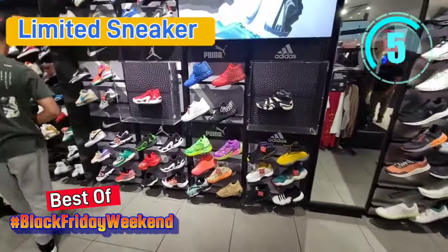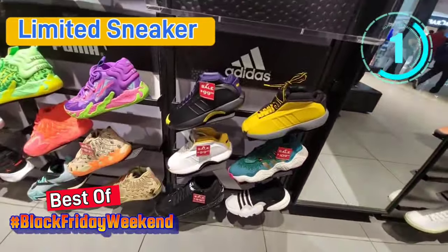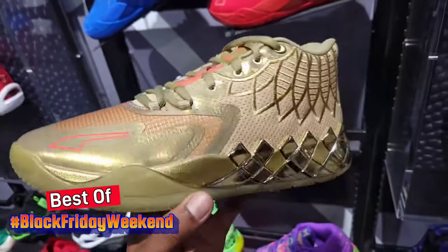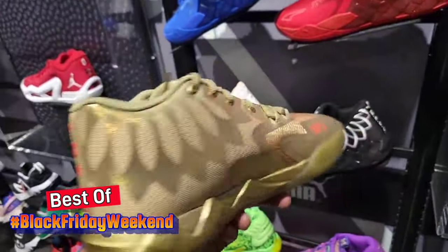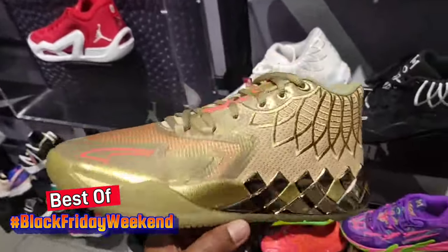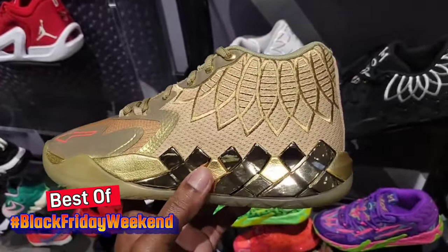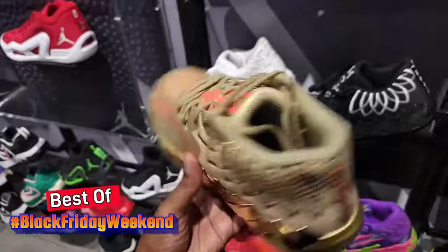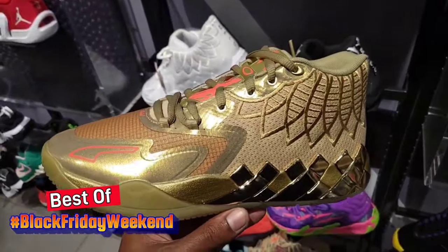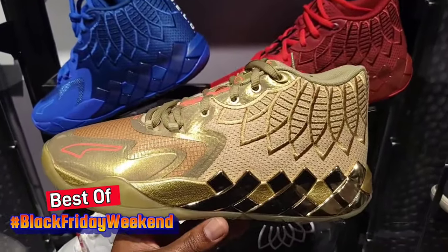The new basketball section here at Foot Locker — they got the Kobes down here for $99 bucks. This is a limited edition Puma MB01 — the Golden Child, that's what it's called, not Golden Medal. Let me know if you guys are a fan of this one — does it look cheap with the shininess? I think these are pretty dope — I give them a solid 8.5 to 9. Pretty dope selection of MB01s still floating around the stores.